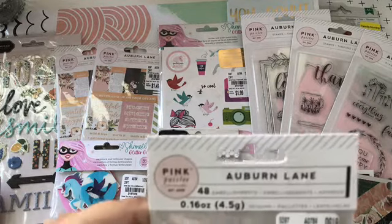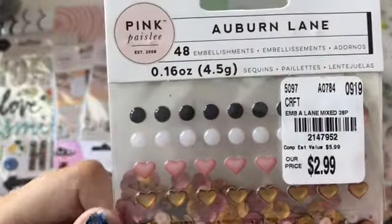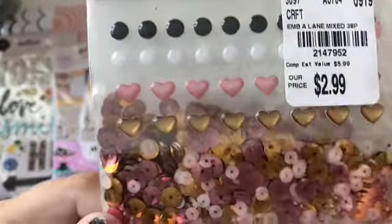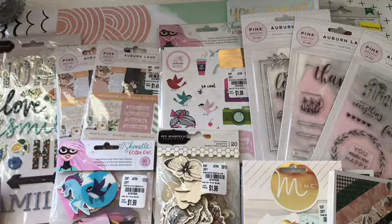And then I picked up these Auburn Lane embellishments. It comes with the little epoxy hearts and dots, and then the sequin mix, and then the rose gold paper clips. And I ended up getting three of those.